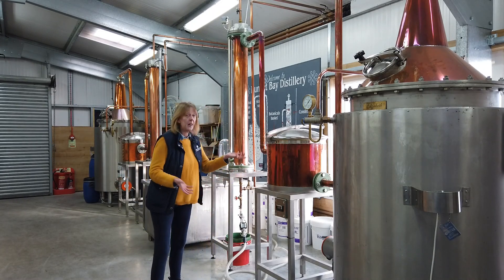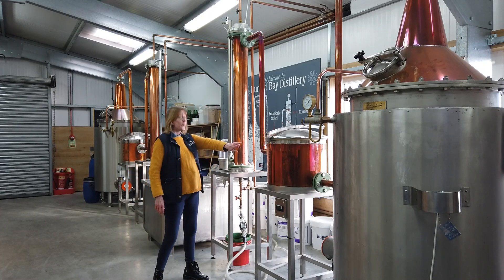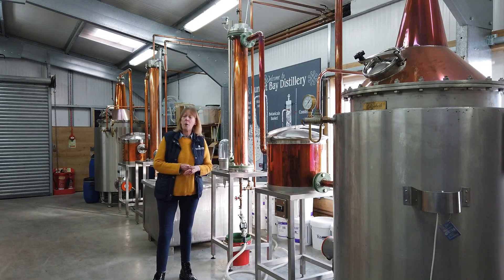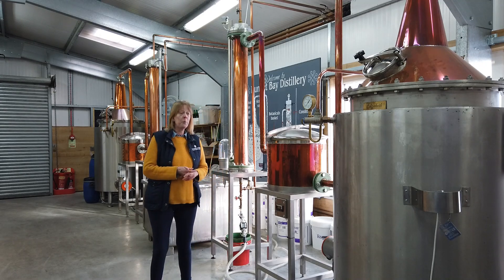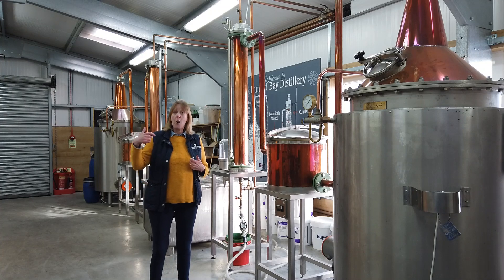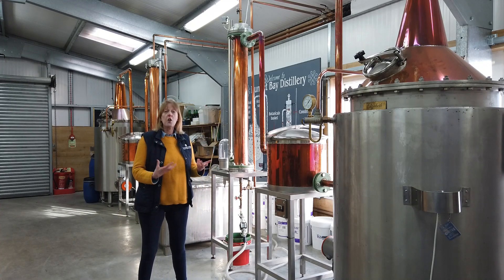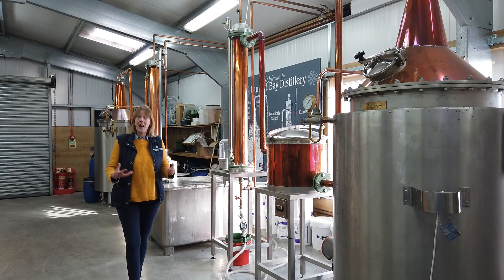The alcoholic vapour, infused with all those lovely botanicals, travels first along a small copper tube all the way to the top, and down into a larger copper tube. While we're distilling, that large copper tube is freezing cold, because running inside it are glass tubes through which we pump cold water from a stream at the bottom of the distillery, fed by a spring just the other side of the road. That cold water condenses the alcoholic vapour into a spirit.